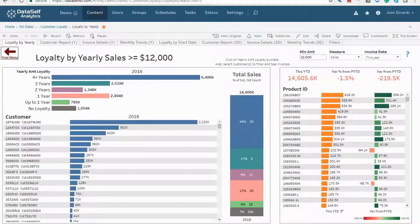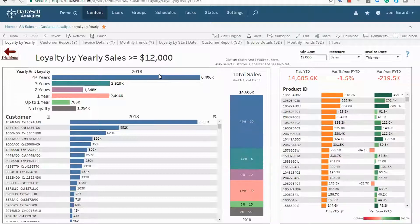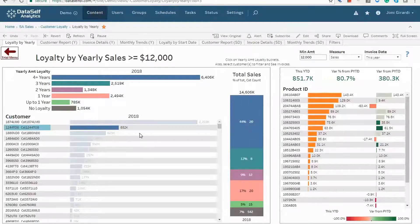Let's take a look at this loyalty by yearly sales dashboard. This blue bar is for customers that have consistently purchased at least $12,000 per year for four years or more. This year's total is $6.4 million, which is 44% of the total, and there are 20 customers in this category. That sounds great. Selecting a customer here provides more details in this right box.